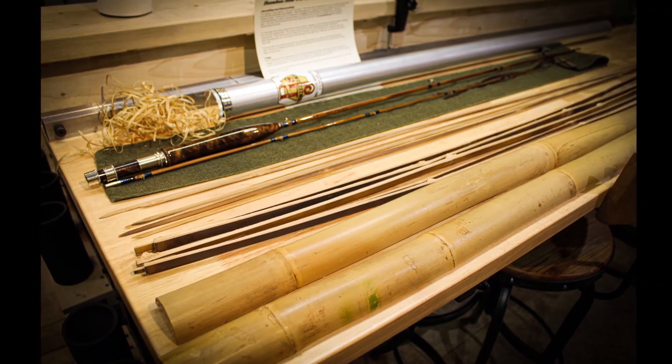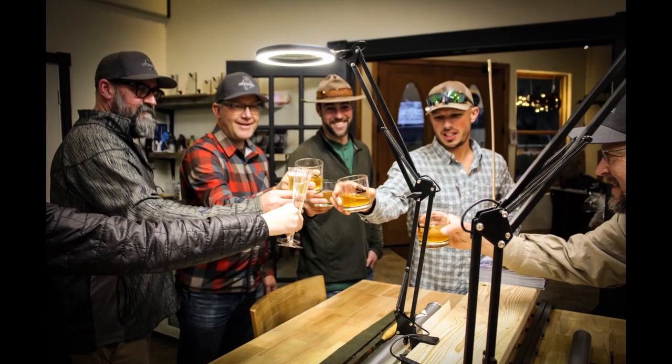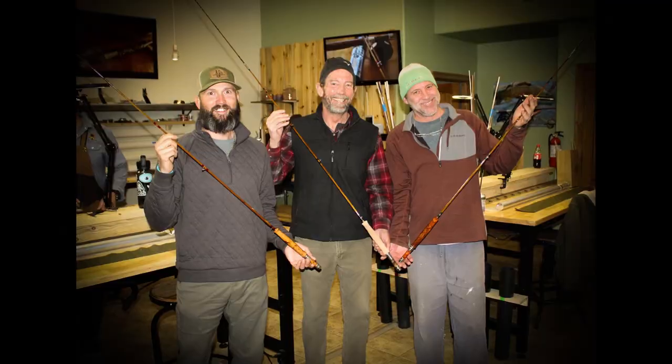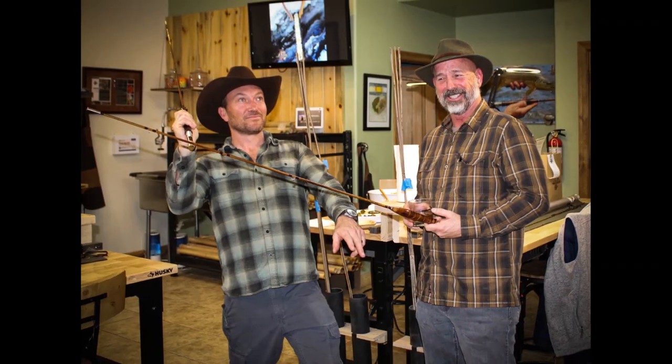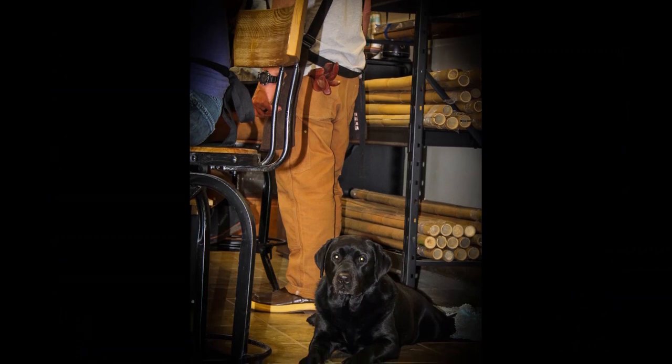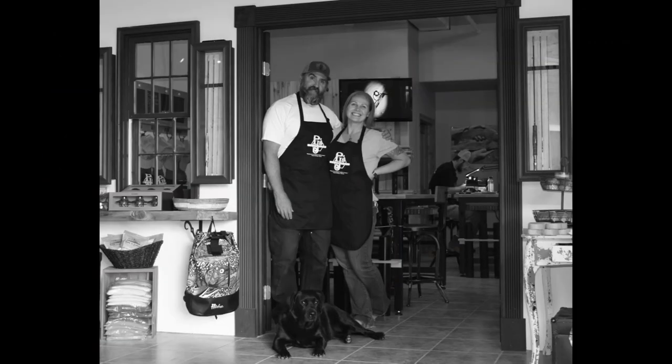Contact PJ directly at 970-946-6415 with any questions regarding this class. You may register on our website at www.pjspinebamboo.com.